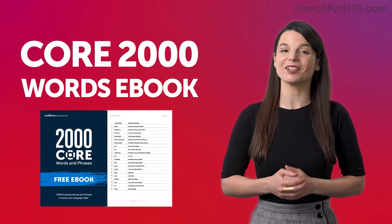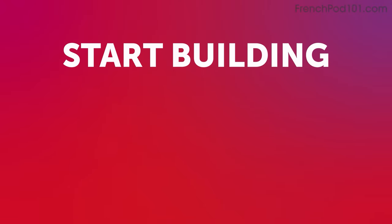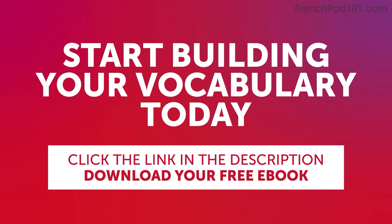Les expressions que vous utilisez au quotidien. Start building your vocabulary today. Click the link in the description below to download your free French eBook before it's gone.